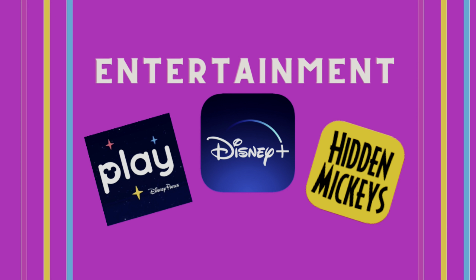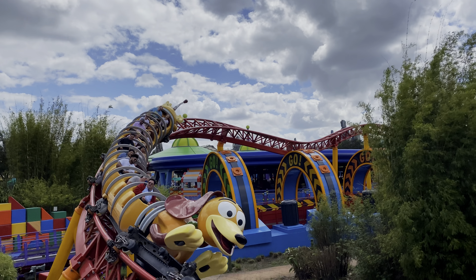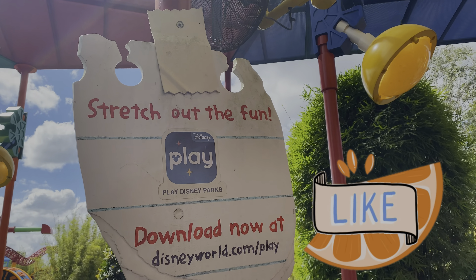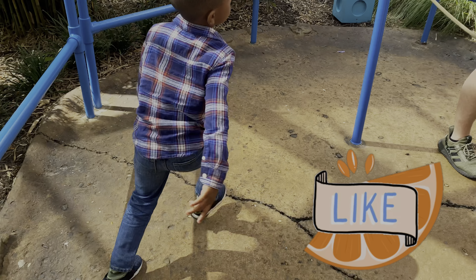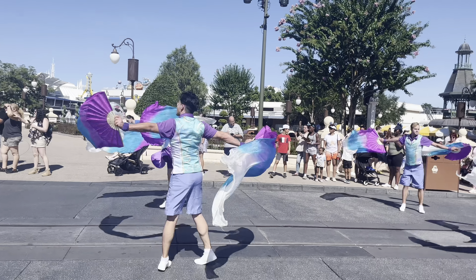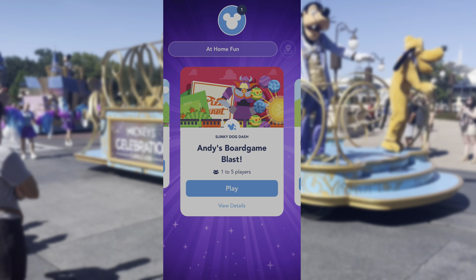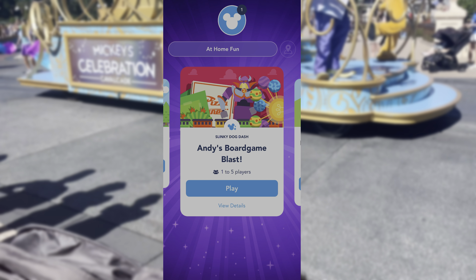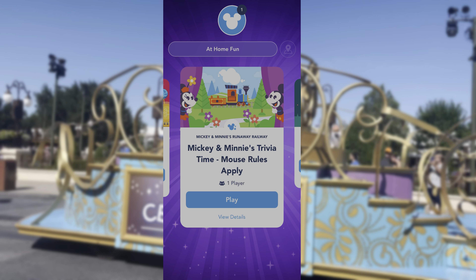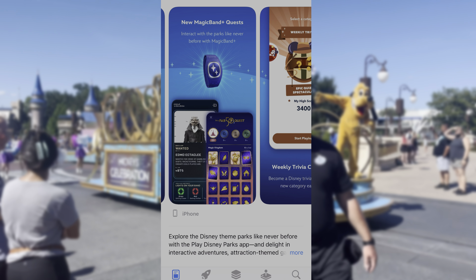Next up: entertainment. You'll want to have something on your phone during those really long wait times, and you don't want to be caught downloading these apps on the go. Some of our favorites are the Play Disney app, Disney Plus, and Hidden Mickeys. The Play Disney app is where you can play games connected to the experiences at the parks — you can also play these games at home — and this is where you'll find the Magic Band Plus's quests as well.